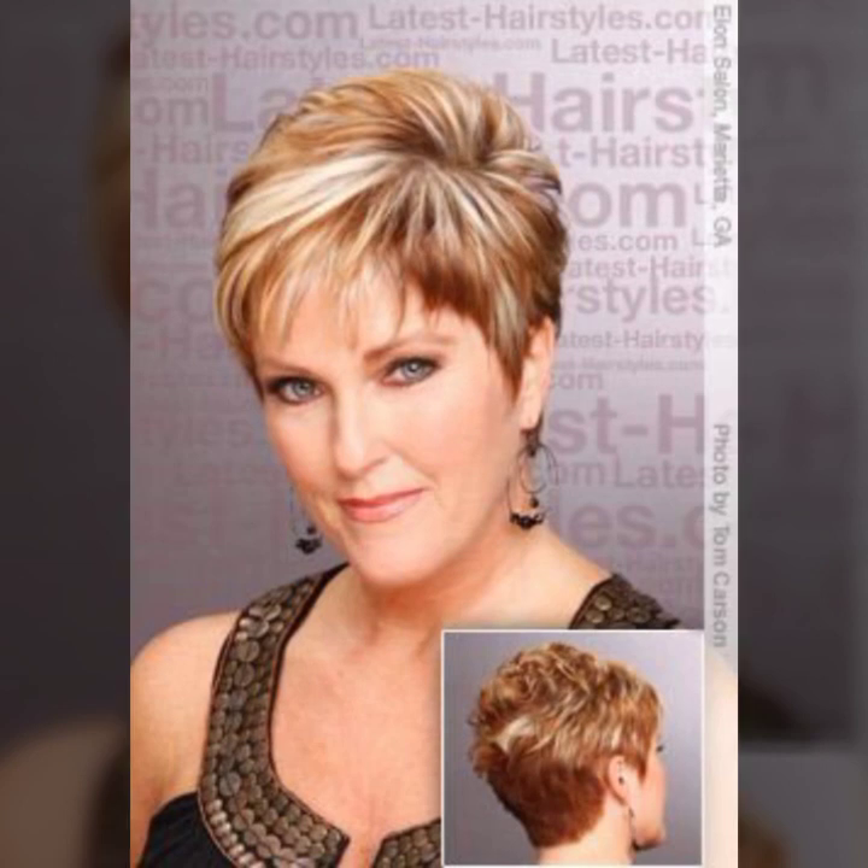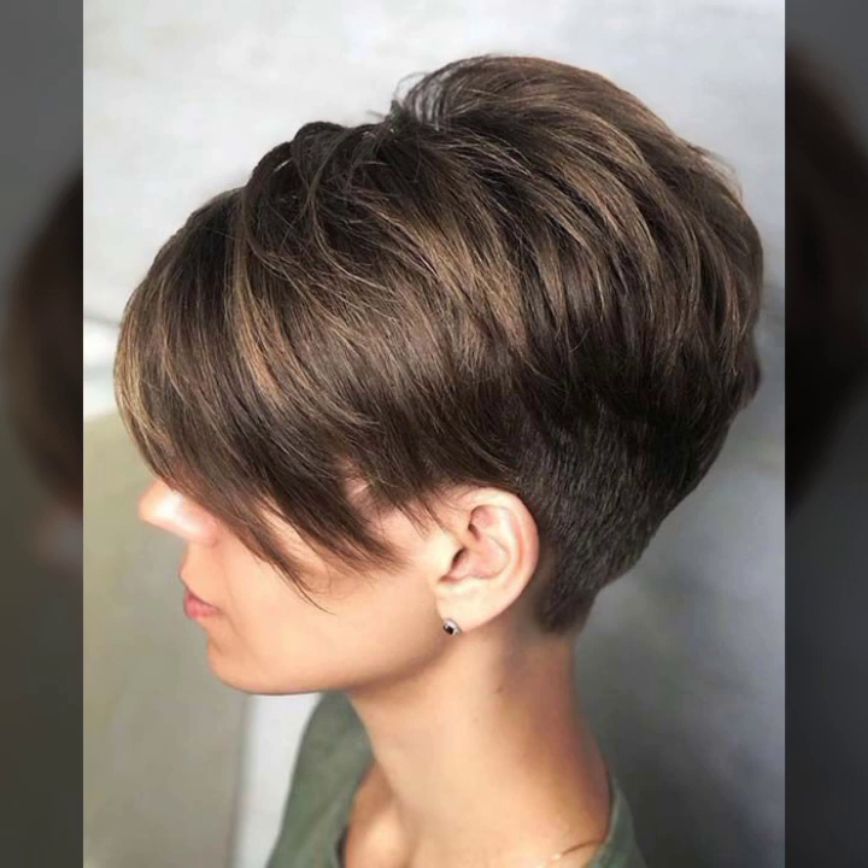Hello everyone and welcome back to my YouTube channel Hairstyle Lover Hacks. How are you guys? I hope you all are fine and doing very good in your life. Back again with a new video, new style, and new ideas. In this video I'm going to show you bob cut haircut and hairstyle ideas for short haircut ladies and women. I hope you guys like this video and enjoy it very much.